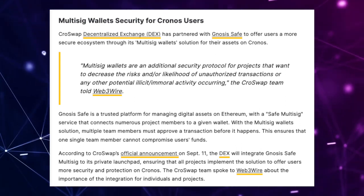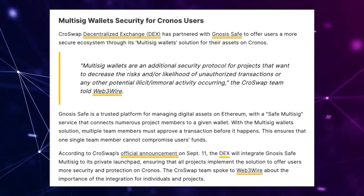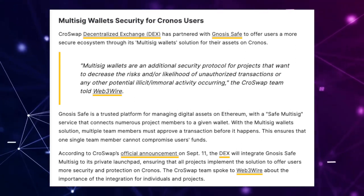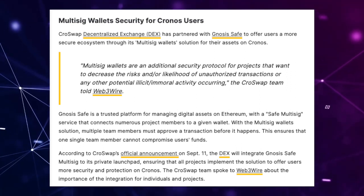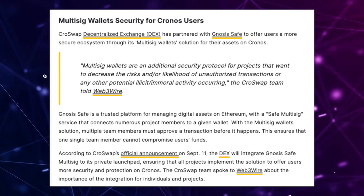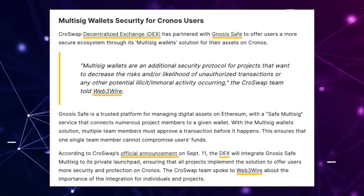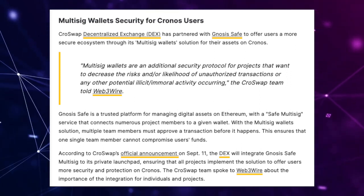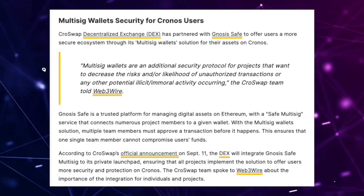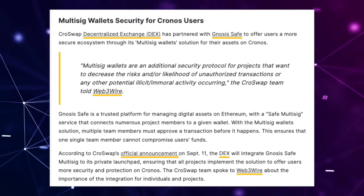Gnosis Safe is a trusted platform for managing digital assets on Ethereum with a safe multi-sig service that connects numerous project members to a given wallet. With the multi-sig wallet solution, team members must approve a transaction before it happens, ensuring that one single team member cannot compromise users' funds. According to Kroswap's official announcement on September 11th, the DEX will integrate Gnosis Safe multi-sig to its private launchpad, ensuring that all projects implement the solution to offer users more security and protection on Kronos.